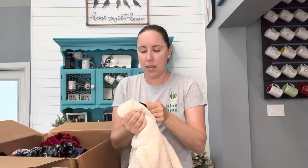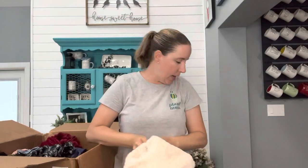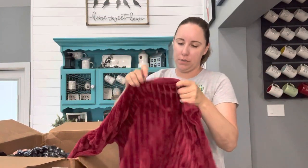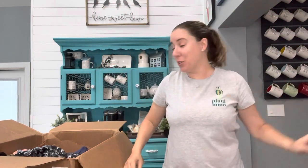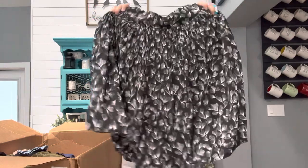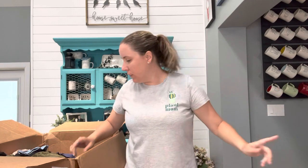This is Divided H&M, size small — a very heavy coat. That will definitely go to buy, sell, trade. This feels very cheap — it is No Boundaries, which is Walmart, but Plato's have taken every Walmart item I've ever taken them because Walmart does make some very trendy pieces. Some of their kids' clothes lately have been so cute. This is Merona, size small — more Target. I don't even know when they stopped making Merona, so I don't know if buy, sell, trade will even take that.